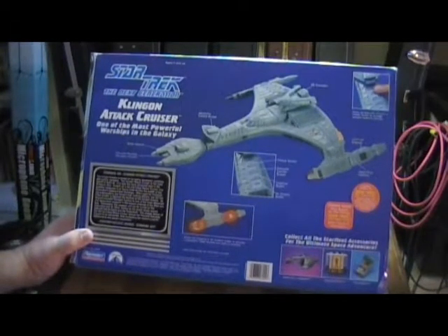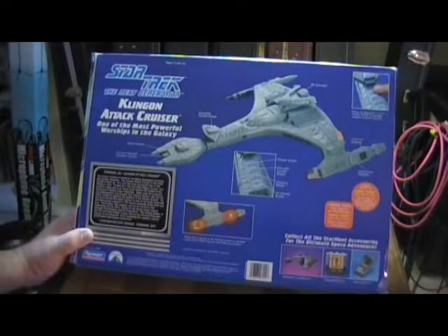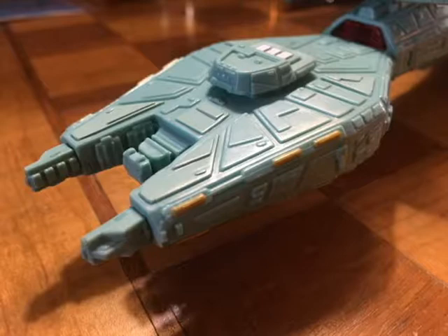This warship measures in at nearly three-fourths of the length of the Federation's galaxy-class starships. Often used for transporting ambassadors and Klingon high-ranking officers, the Vorcha-class cruiser is deemed the flagship of the Klingon Empire. Its forward disruptor cannon is one of the most advanced and destructive weapons in the known universe of the twenty-fourth century.